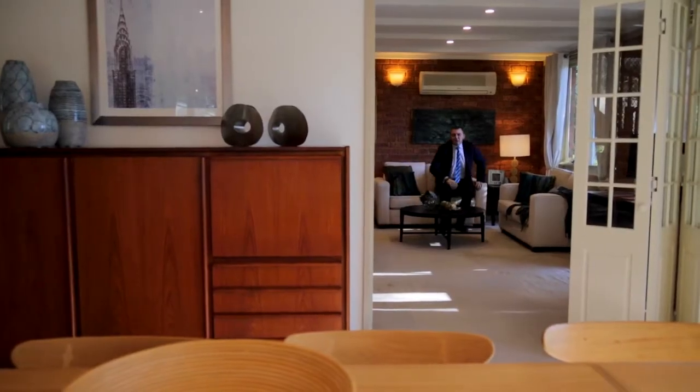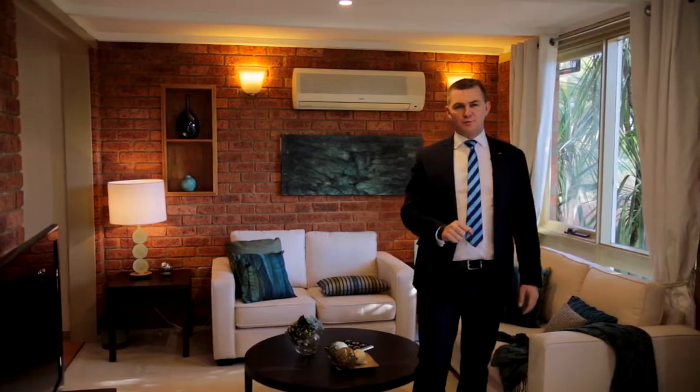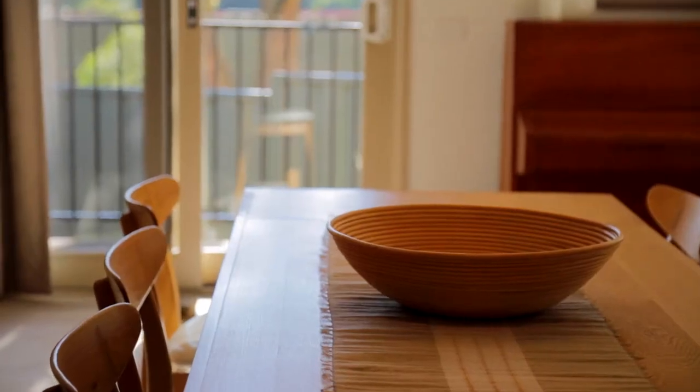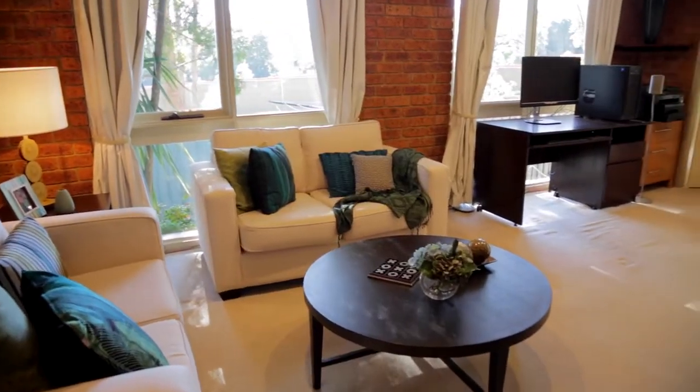Large families need large homes with large living spaces, but not only that — they need multiple living spaces, and this home doesn't disappoint in that regard. There's a large, light-filled lounge room which also features a dining room, a sitting room with TV and adjoining meals room, and upstairs there's a rumpus.